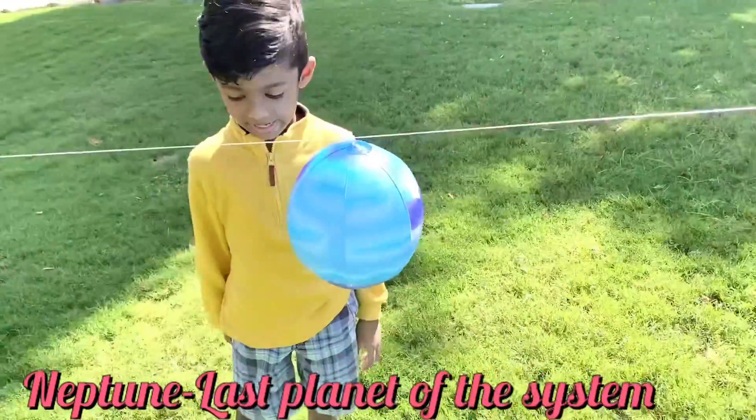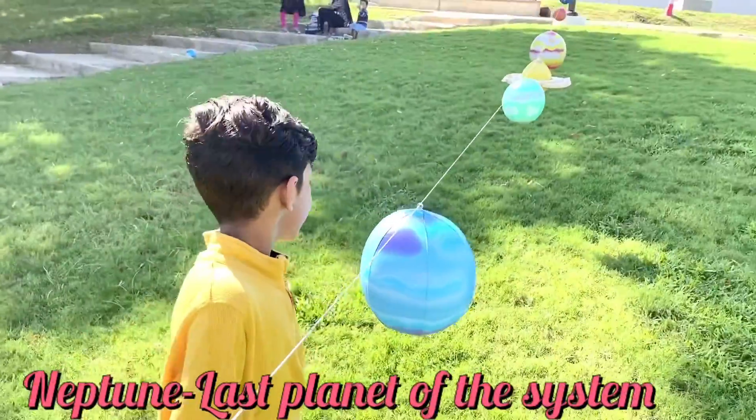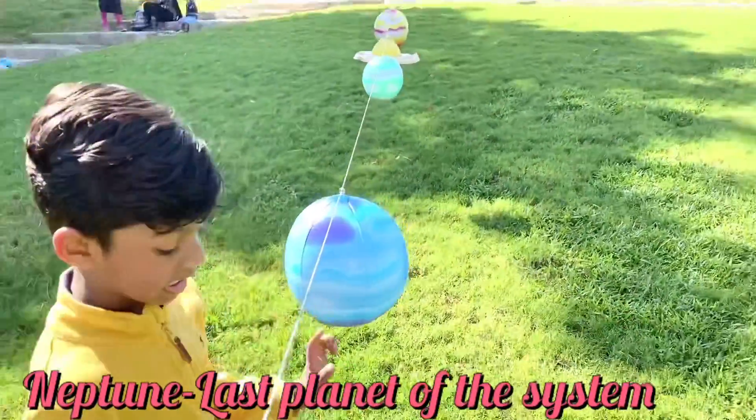This is Neptune, and it's the last planet of the solar system. It is the farthest planet.